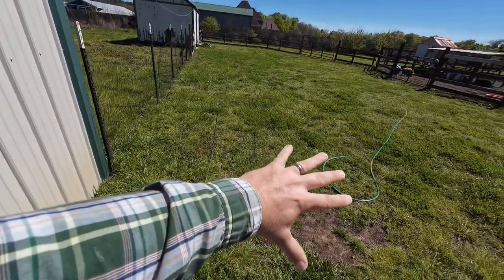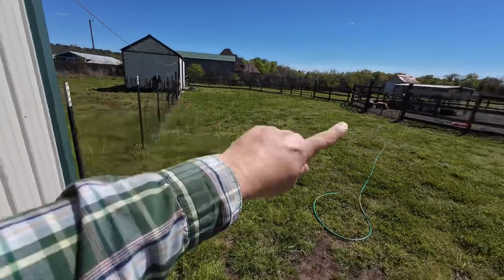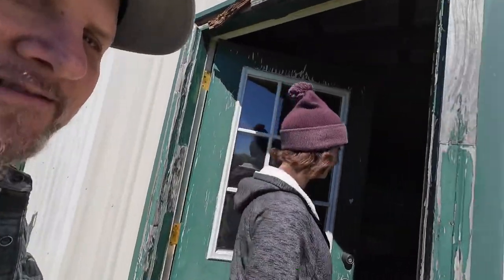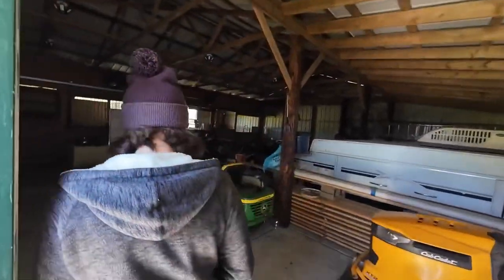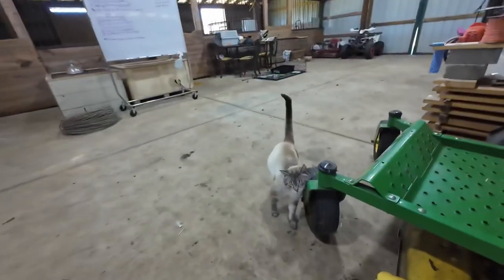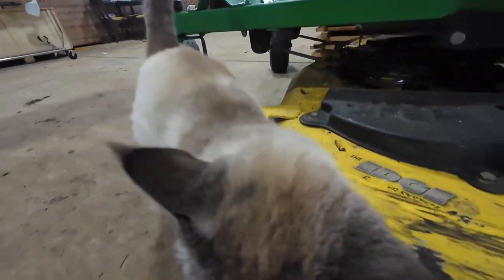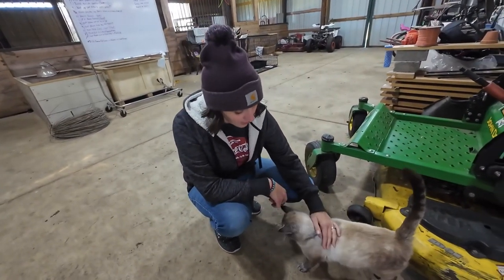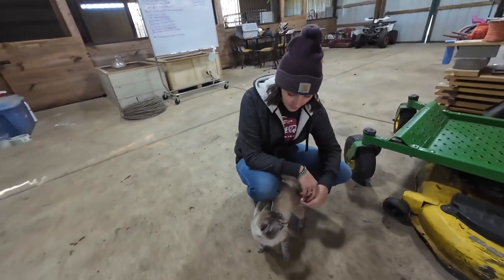We're in front of the barn — a lot of our projects happen in here. Right here we used to have the red chicken coop, and right there we had the blue dog run that we turned into the chicken run. We've cleaned it up a lot. This place was pretty trashy when we got here. And this is Yoda — we've introduced him a couple times. He is our barn cat.